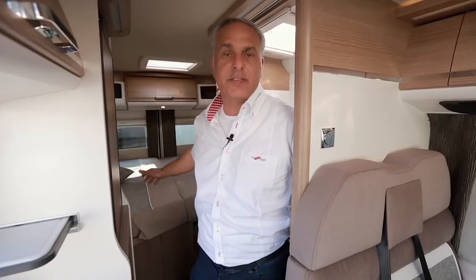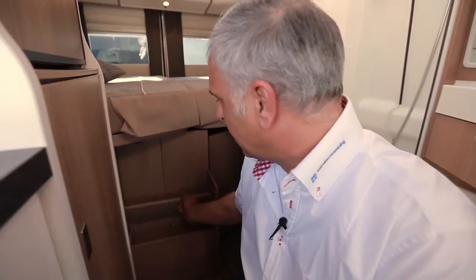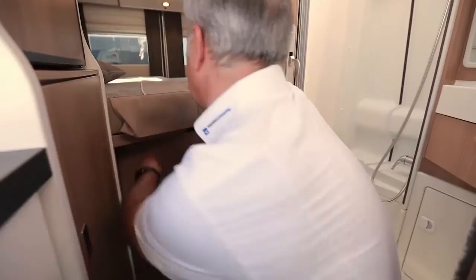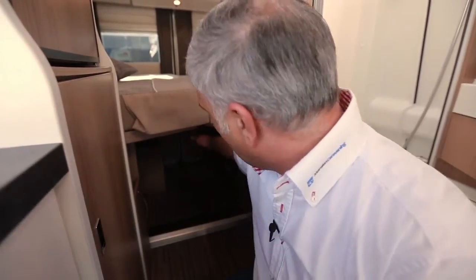Der Clou dabei ist dieser Treppenaufstieg. Dieser beherbergt nicht nur ein Staufach, sondern er kann bei Bedarf mit wenigen Handgriffen weggeklappt werden, sodass hier die Möglichkeit besteht, auch lange und sperrige Güter zu transportieren.